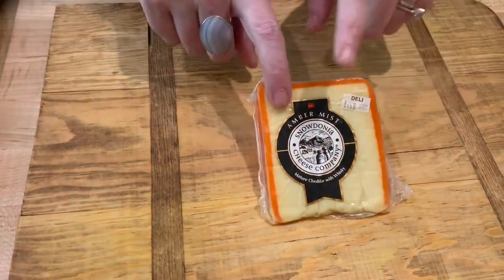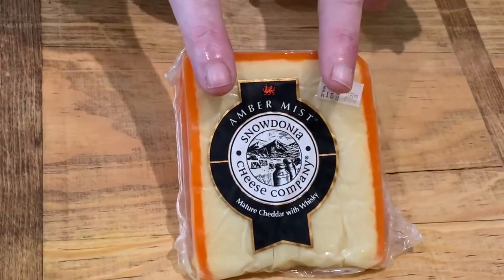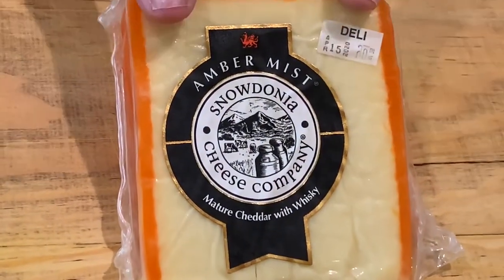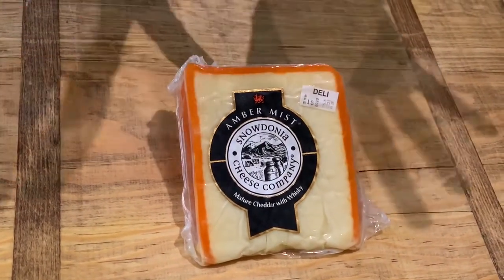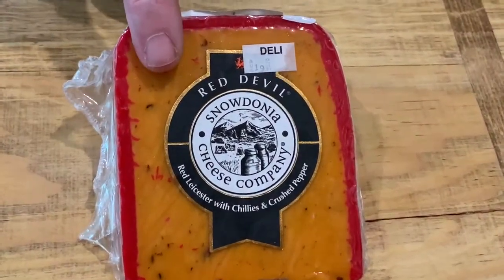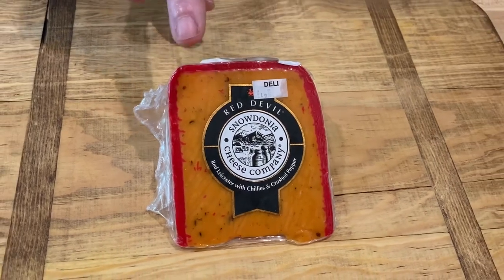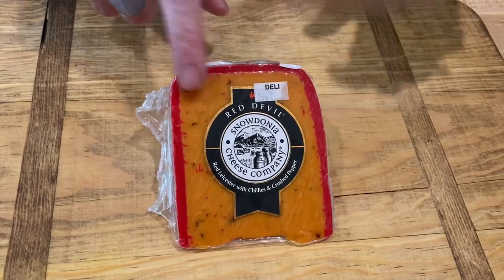This first one is from the Snowdonia Cheese Company. It is called Amber Mist. I love the Snowdonia Cheese Company — there are actually two of their cheeses on our cheese board today. This particular one is a cheddar with a whiskey infusion, and it is one of our absolute favorites. Also from the Snowdonia Cheese Company is this Red Devil, which is my husband's absolute favorite. It is a sharp cheddar cheese infused with chili pepper. It's nice and spicy — it gives that little kick at the back of your throat. It's really amazing.